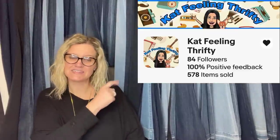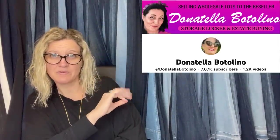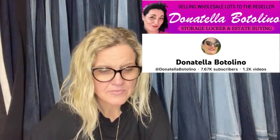This one comes from Cat Feelin' Thrifty. It is a Henri Bendel New York Star Rhinestone Necklace. Purchased a lot of jewelry from Donatella Botolino's YouTube channel — she sells to resellers and I buy from her. Took a best offer of $30 plus shipping — should have held out for full price. It was listed at $38 and took $30. Henri Bendel is a fantastic brand — some of it goes for big money. If you see that brand, definitely look it up.